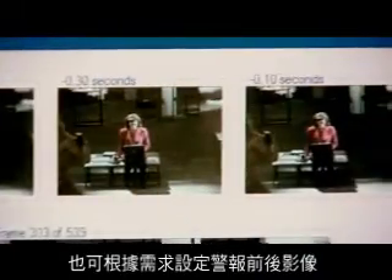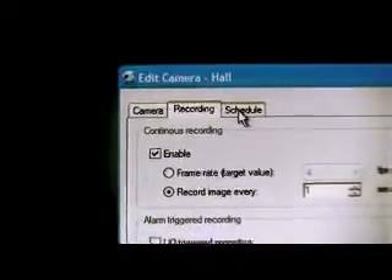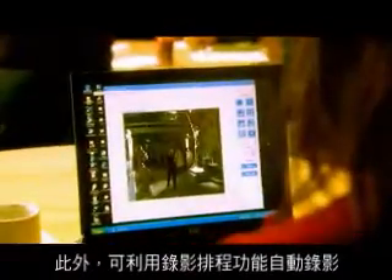We can look at these images both before and after the event happened. And I can define that this is what is going to happen every day at the same time.